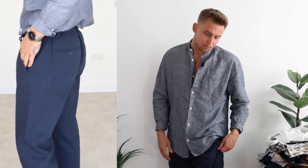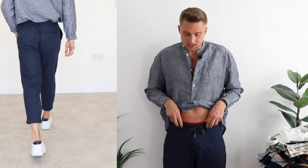Moving down to the trousers — this navy pair of linen trousers. These are from Only & Sons, they're £30, which I think is a really reasonable price for a good pair of linen. They're very relaxed and they've got an elastic waistband. I think this whole outfit together just works — the dark navy with the light blue. Very comfortable on. I think I got these in a 28.